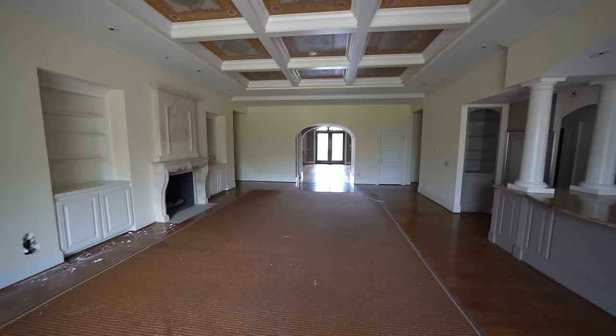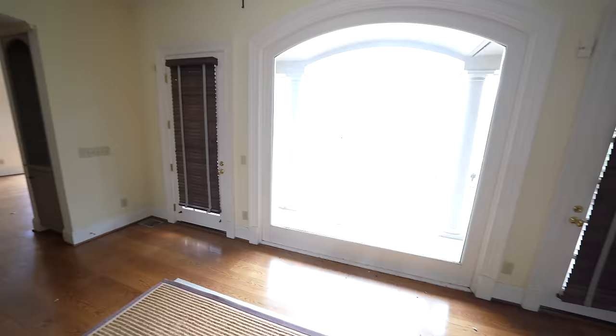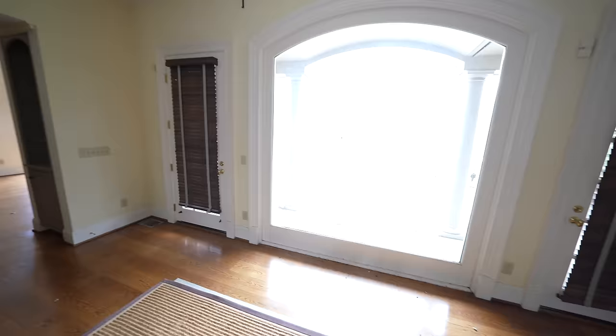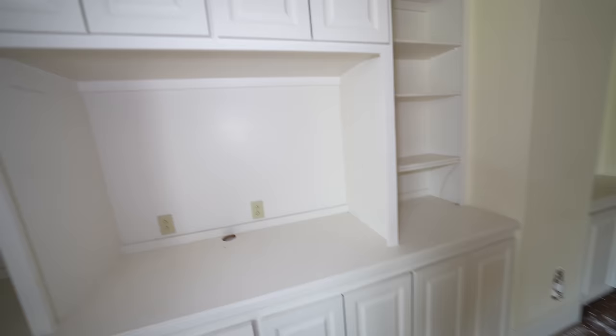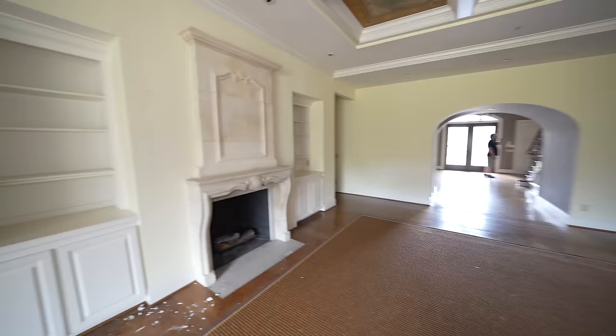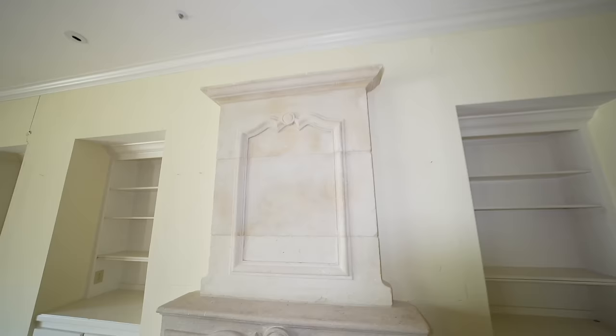Look at that ceiling — it is so Italian and I love it. It's a coffered ceiling with artwork in every single slot. This room alone is probably bigger than my whole house — this mansion is giant. There's a big window looking outside — not a door — with doors on both sides. This looks like it could be an entertainment space. There are cabinets up here probably for electronics and movies.